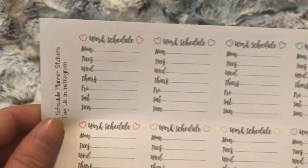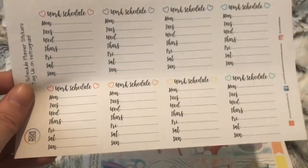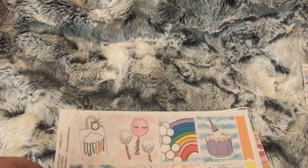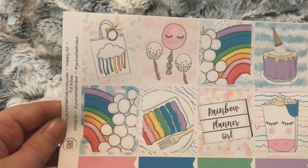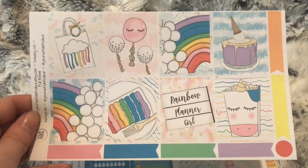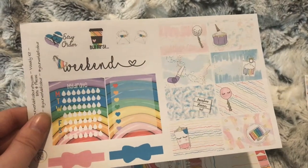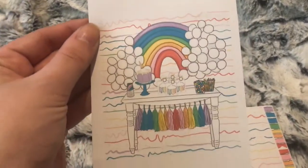I also have the work schedule boxes so I can mark times down for doing blog and YouTube stuff, so I'm not sitting all day at the computer. Then I also have the rainbow birthday kit — these are the full boxes, half boxes and sidebar, and a double box.